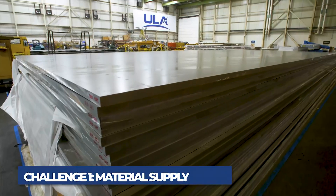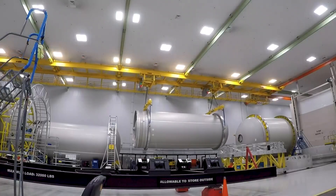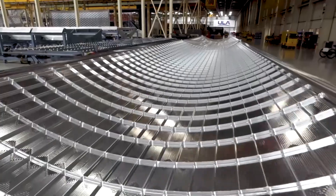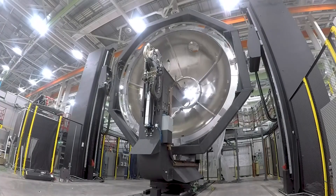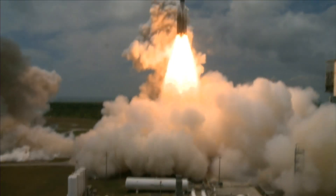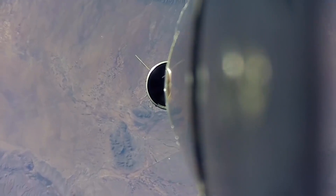The first hurdle to overcome is securing the necessary materials to build rockets in space. Traditionally, all components of a rocket are manufactured on Earth using a wide variety of materials, including metals like aluminum and titanium, composites, and even rare materials for specific high-performance parts. Transporting these raw materials from Earth to space is one option. However, the cost of launching a payload into space is exceptionally high, and it gets exponentially costlier the more weight you add.